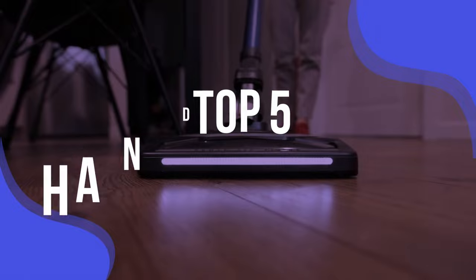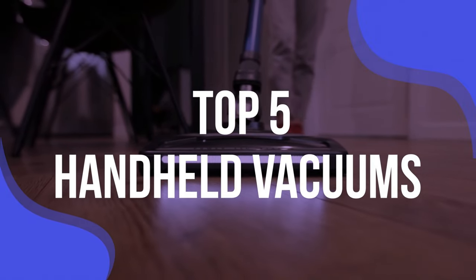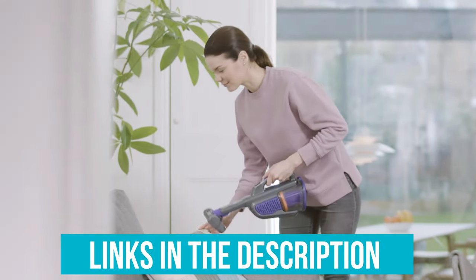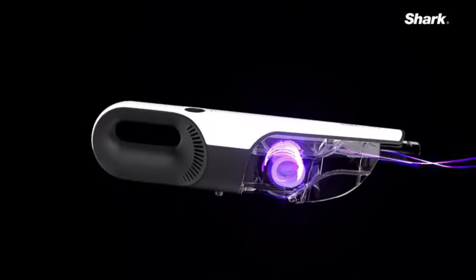We have listed the top 5 handheld vacuums and their key features, plus the things you need to consider to help you choose the best one for you. Links to all products mentioned in the video are in the description below. You can also find a more detailed analysis and a comparison tool on our website, validconsumer.com.